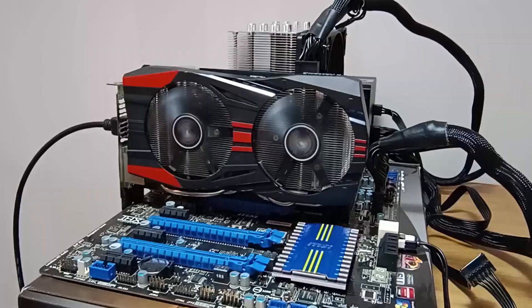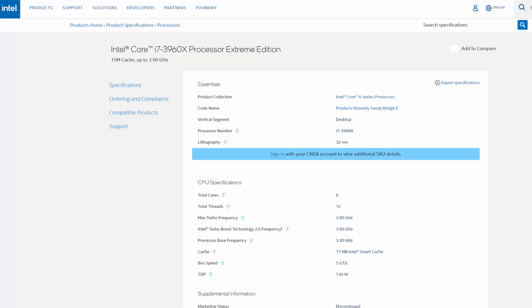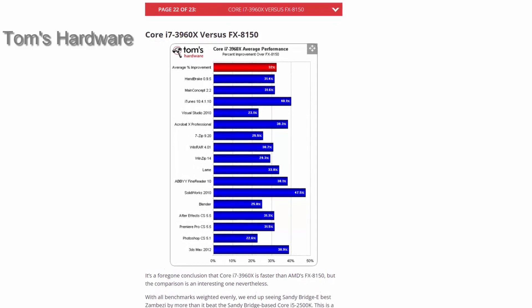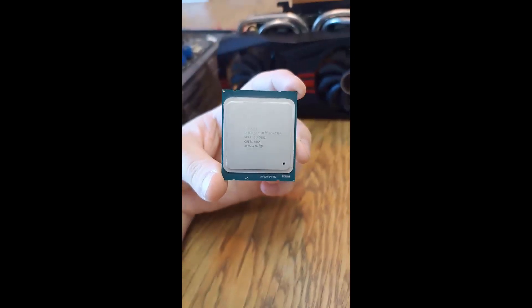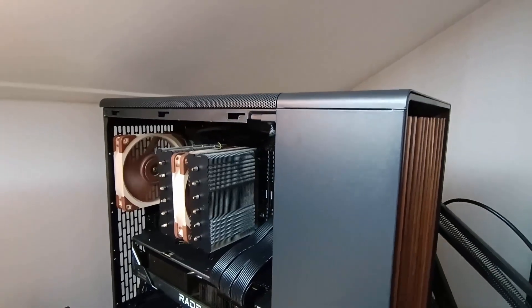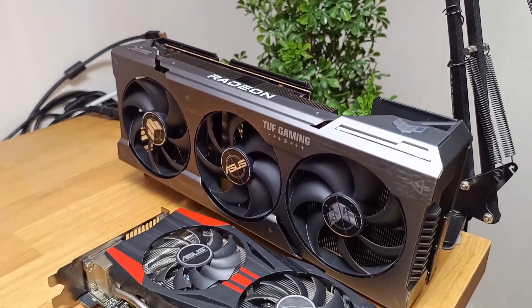Can it compete with today's hardware? Intel's X79 platform first released way back in late 2011 and it was Intel's top-of-the-line enthusiast platform. The Intel Core i7-3960X Extreme Edition processor was back then the biggest and baddest of them all, sporting 6 cores and 12 threads, easily beating Intel's mainstream quad-core offerings and AMD's most high-end CPU at the time, the FX8150. I got two CPUs for this platform to test: the entry-level quad-core i7-3820, and for the platform's second-generation 6-core CPU, the Core i7-4930K. I will also test them against my AMD Ryzen 7 5800X 3D, and the graphics card I'll be using is an Asus Radeon RX 7900XT.